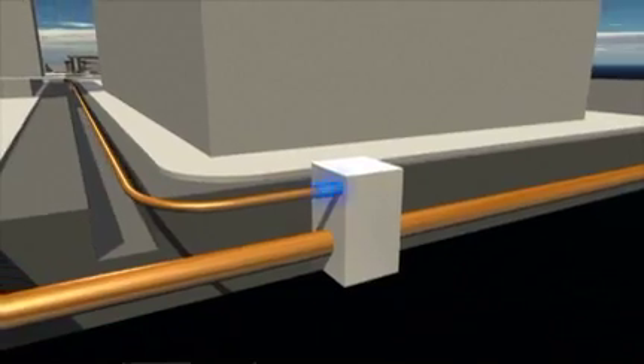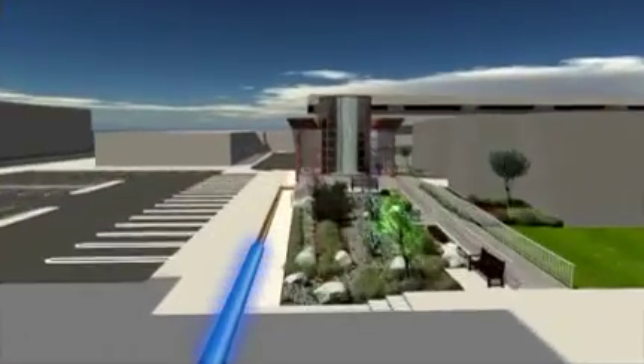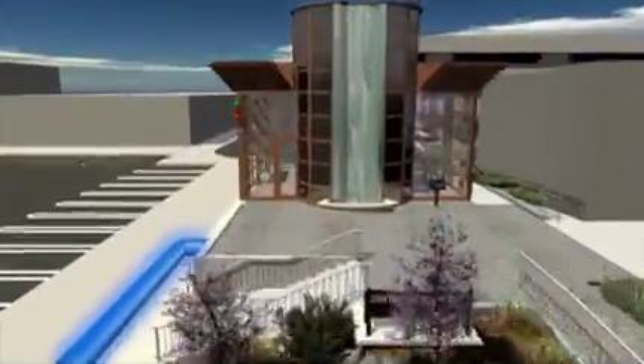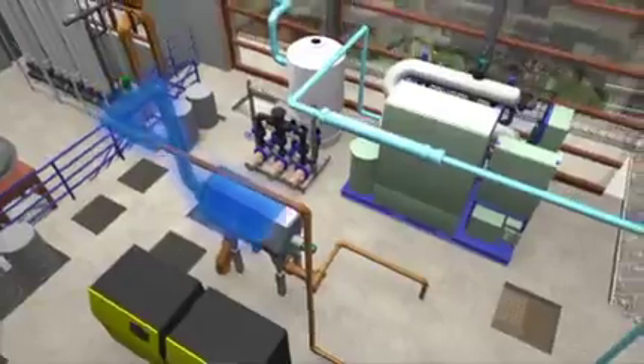Step 1: The process begins by collecting wastewater and piping it into the facility, whereby water is screened by flowing it through a perforated rotary drum to remove objects and fibrous materials.